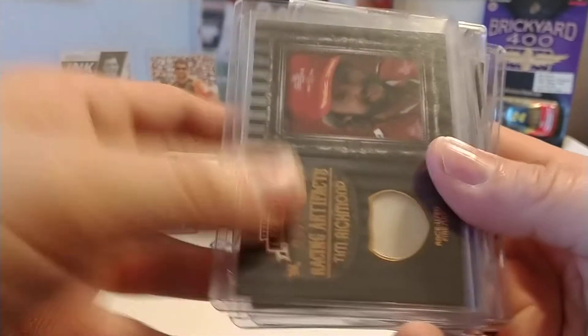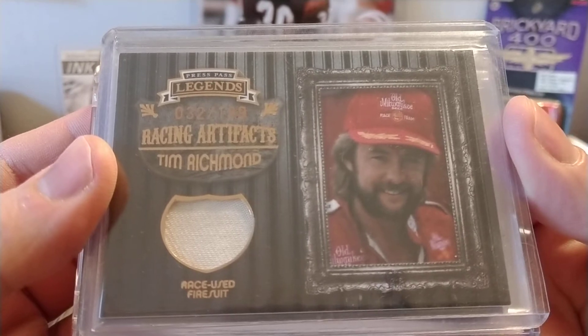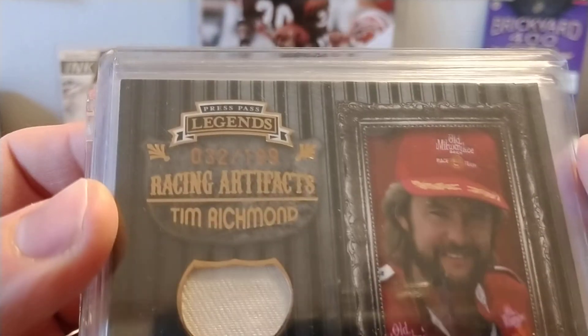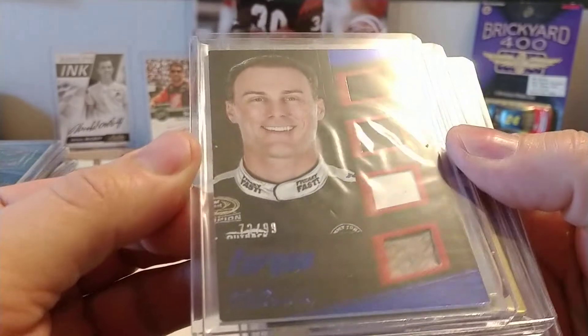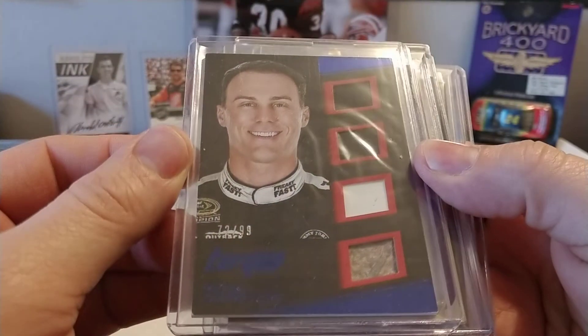Tim Richmond — a lot of older fans may remember him back in the day. Race used firesuit card from Press Pass Legends, numbered 32 out of 199. We have a nice quad relic here of Kevin Harvick, numbered 72 out of 99 from Torque.